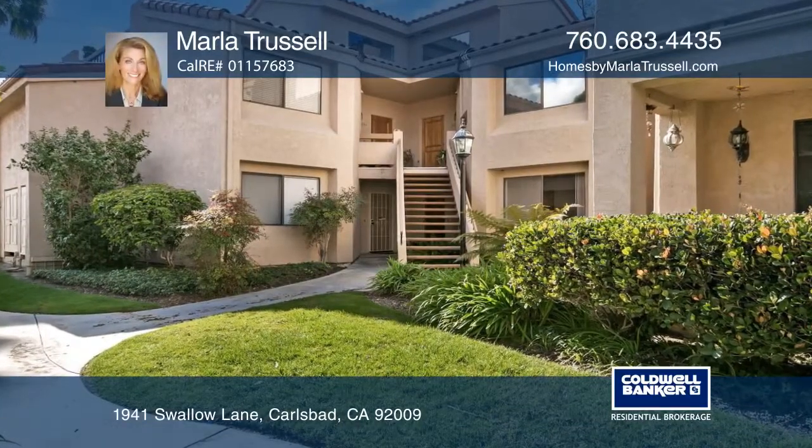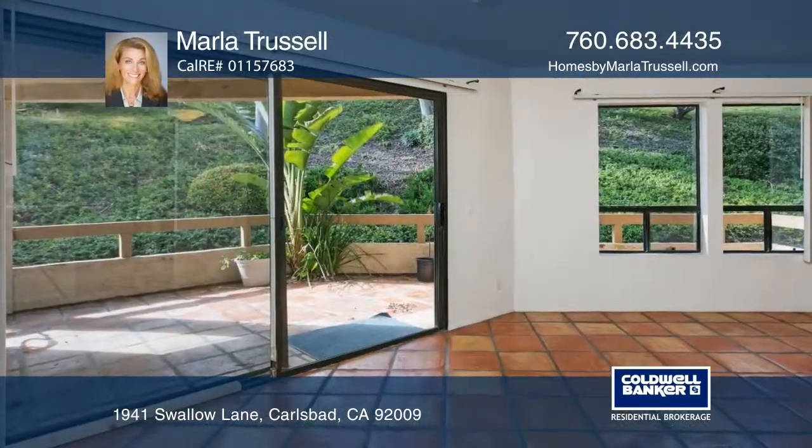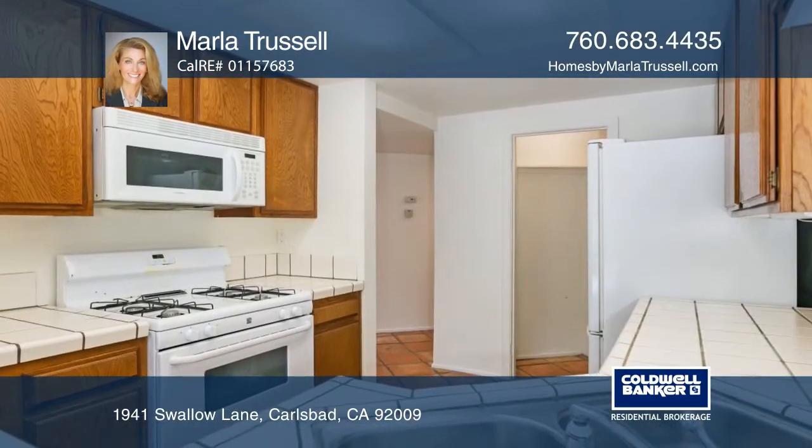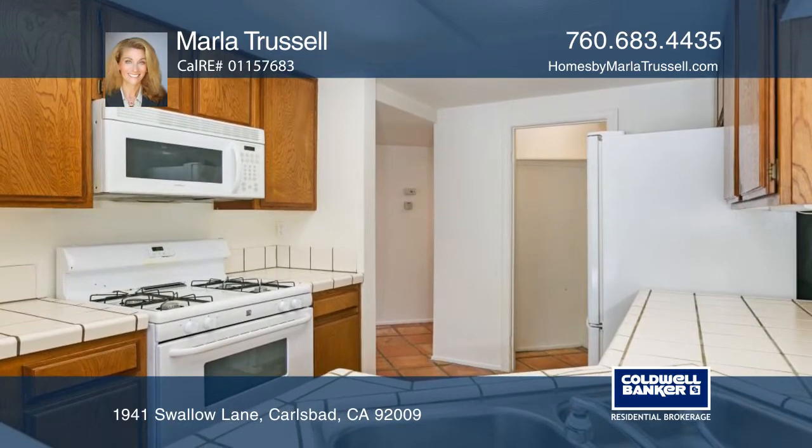This ground floor, open floor plan condo is located in a private corner of West Bluff Hills. The galley kitchen has a breakfast counter, a pantry, and views to a serene greenbelt.